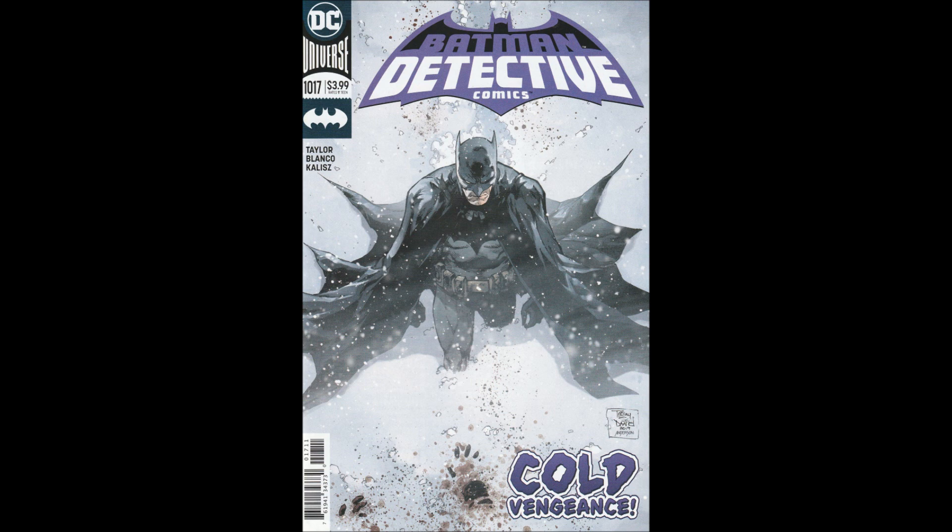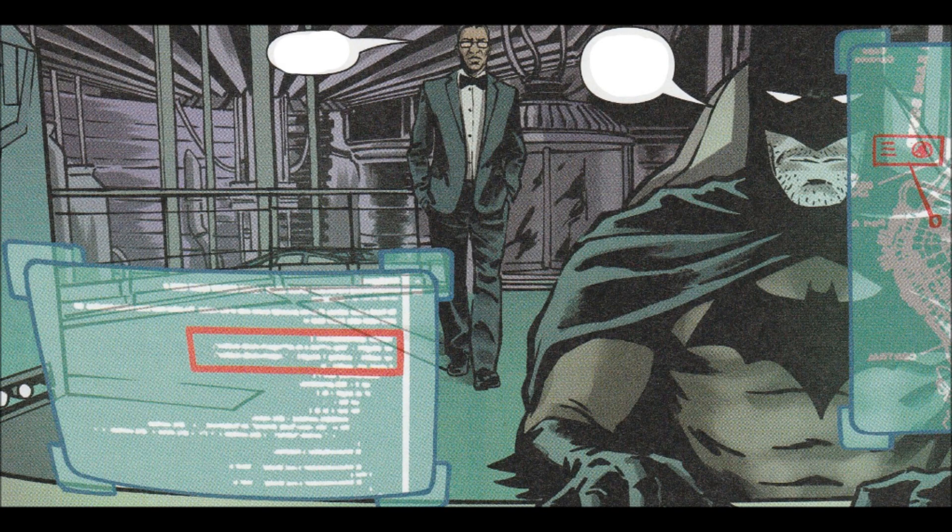This issue was written by Tom Taylor, art by Fernando Blanco, colors by John Calise, Travis Lanham was the letterer, Tony S. Daniel and Brad Anderson did the cover — that's a cool cover picture, looks really interesting. You got this handprint down there and you wonder what's going on. Associate Editor Brittany Holzer, Editor Jamie S. Rich.